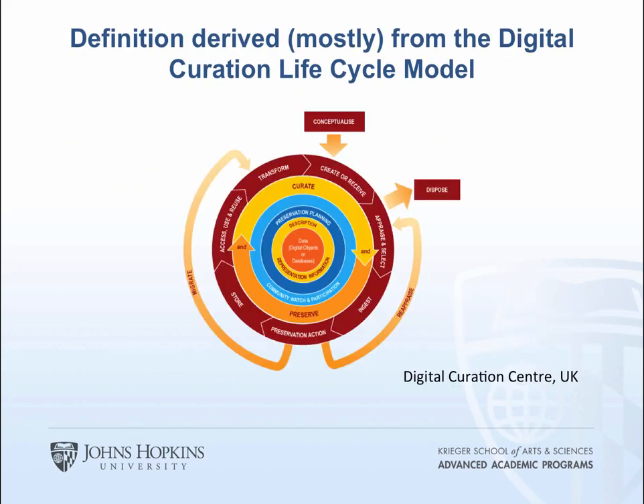Our definition of digital curation is: the planning and management of digital assets over their lifetime from conceptualization through active use and presentation to long-term preservation in a repository for future use. This is derived mostly from the definition and digital curation lifecycle model developed by the Digital Curation Centre in the UK. We added the concept of presentation to our definition because we feel it's so important for museums — it's not just use, but also thinking about how you're going to present digital assets.